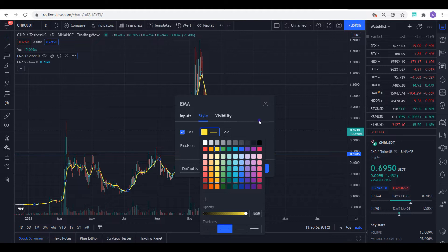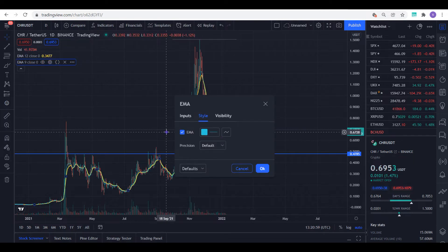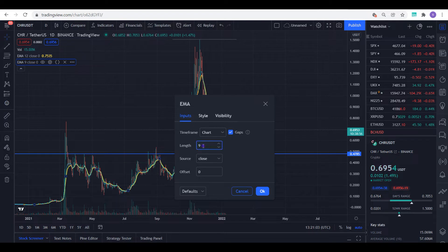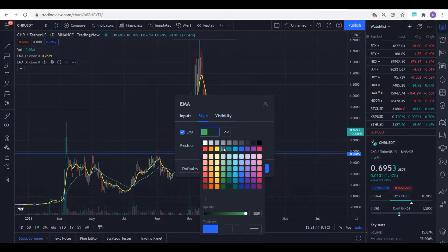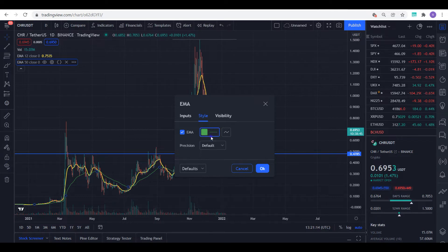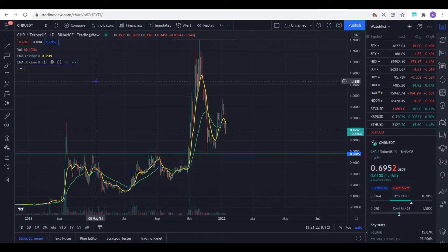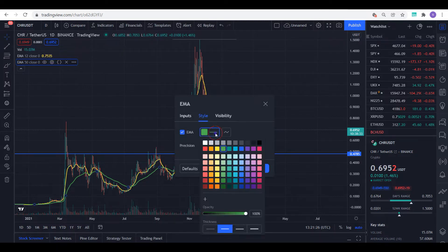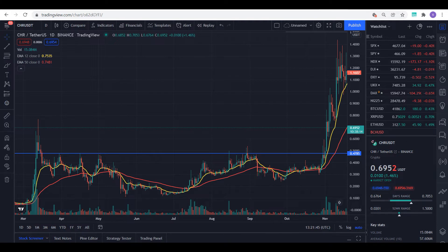To make this clear — one EMA is for the 12-day and the other is for the 50-day moving average. I changed the color to red so it's easier to see. These were the two major indicators I made use of, together with my trend lines and being able to study the support and resistance. This was when I first got into the project.